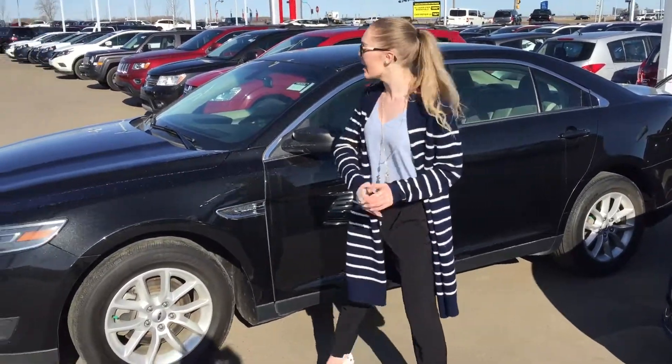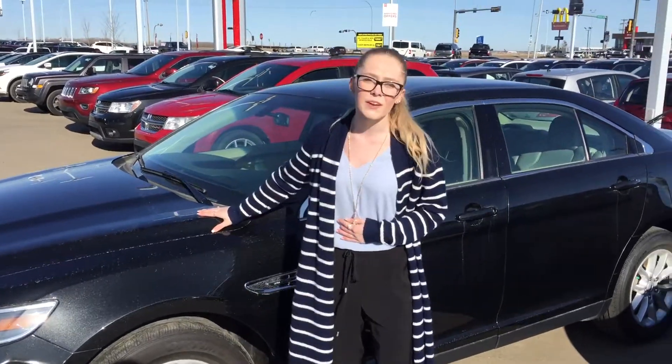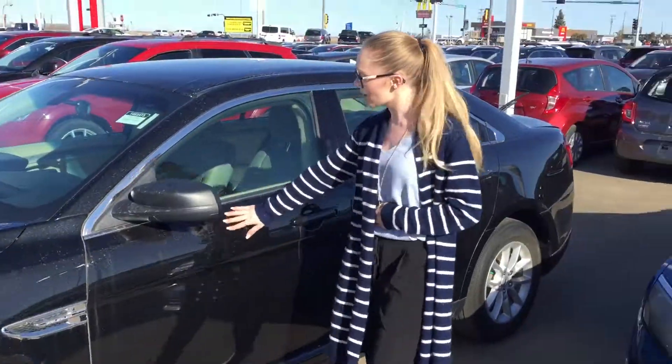Hey Mustafa, it's Connie from LA Nissan here. I got your Ford interior that you're really interested in. Underneath the hood you're going to have your 3.5 liter V6 engine. You got your nice chrome exterior.